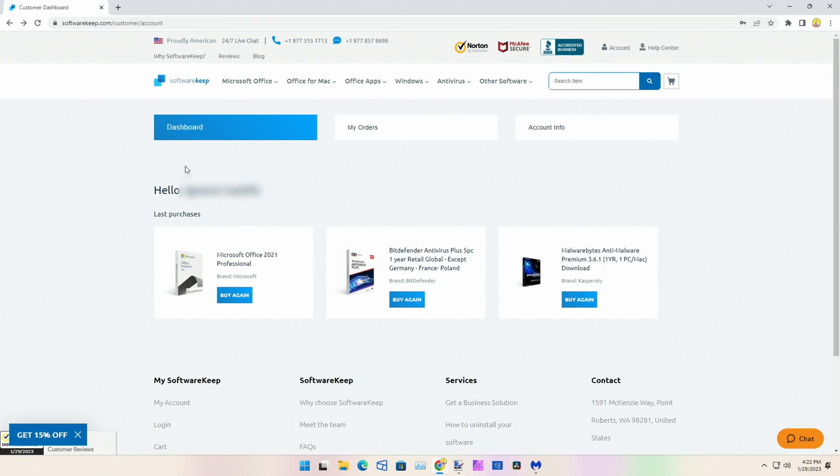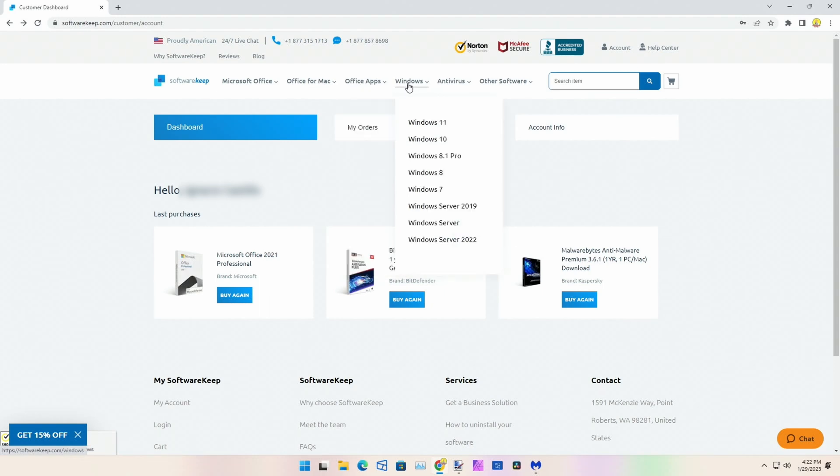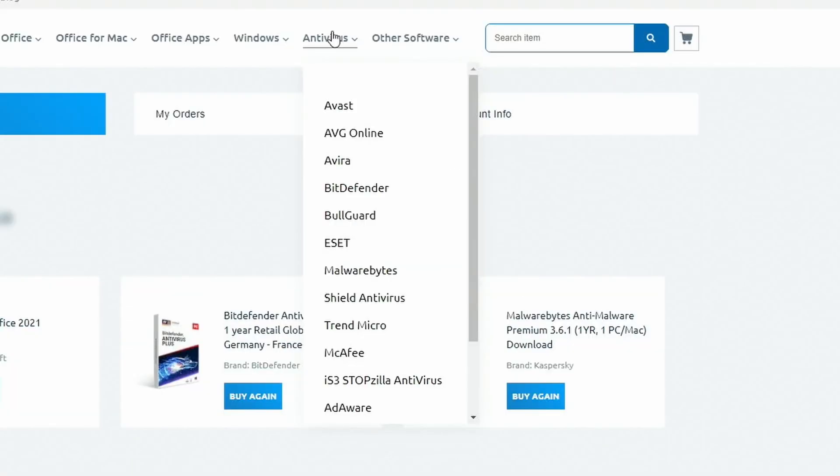At SoftwareKeep you can buy different versions of Office, Office for Mac, Office applications, different versions of Windows, antivirus, and other software. But we're here for antivirus, and I'm going to buy Malwarebytes.